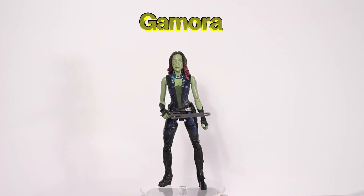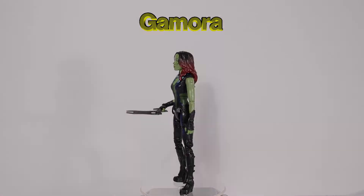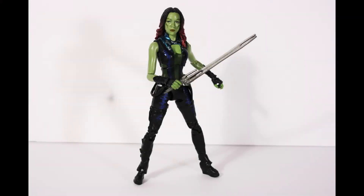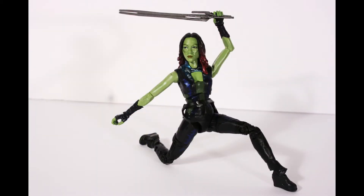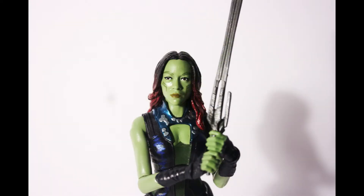Gamora was raised as one of the daughters of Thanos and was made to be a living weapon. Her training and cybernetic augmentation make her the deadliest woman in the galaxy. She then betrayed Thanos and joined the Guardians of the Galaxy. She comes with her sword.